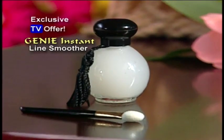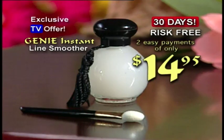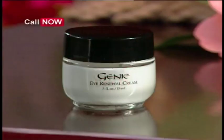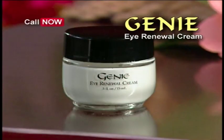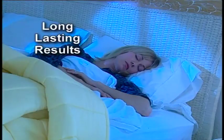But now on this exclusive TV offer, you can try Genie Instant Line Smoother risk-free for 30 days. Keep it and we'll bill you two easy payments of only $14.95. But wait — call now and get the Genie Eye Renewal Cream, the ultimate nighttime eye cream to fight the war against aging. Use Line Smoother by day and the renewal cream at night for long-lasting results.